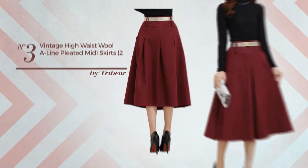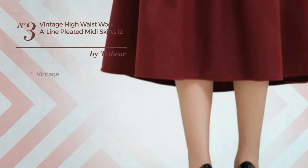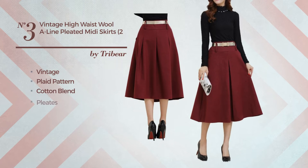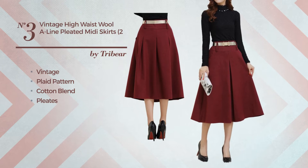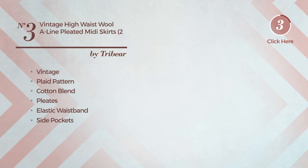Number 3: An All Party Midi Length Slim Skirt featuring a classic vintage inspired influence with plaid pattern, crafted from elastic cotton blend, styled with pleats. This skirt includes an elastic waistband, side pockets, and zipper. Available in 9 other colors.